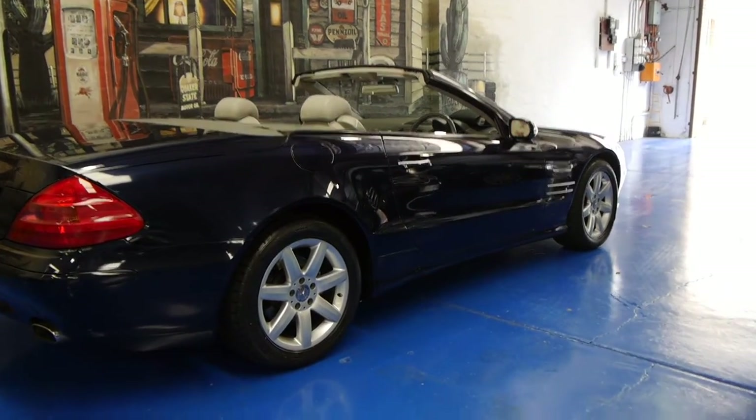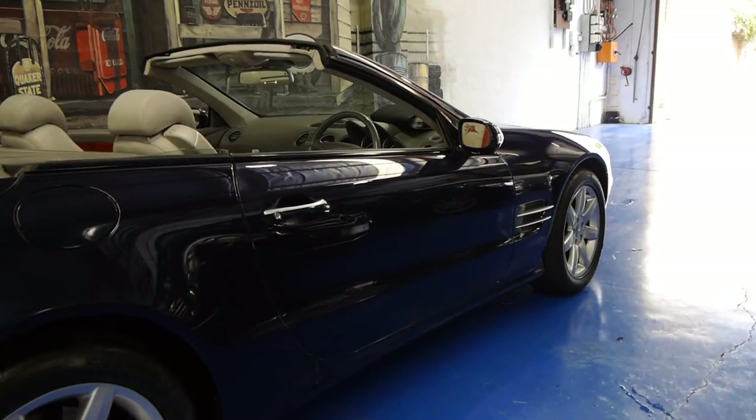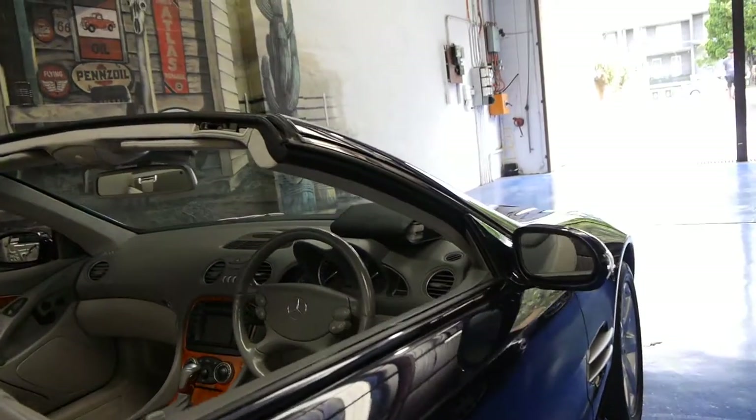Hi, and welcome to the Old Time Centre. My name is Philip Tarrant, and today we have for you a 2003 Mercedes-Benz SL500.